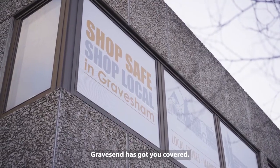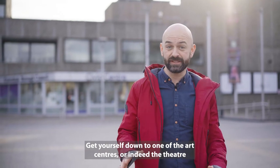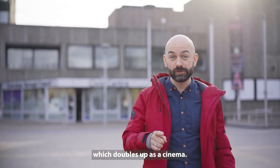If art's your thing, Gravesend has got you covered. Get yourself down to one of the art centres or indeed the theatre which doubles up as a cinema.